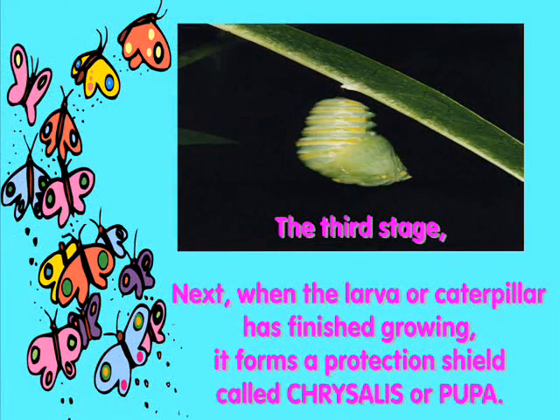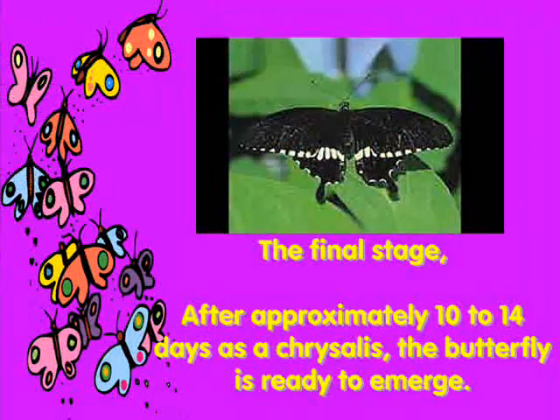The third stage: next, when the larva or caterpillar has finished growing, it forms a protective shield called a chrysalis or pupa. The final stage: after approximately 10 to 14 days as a chrysalis, the butterfly is ready to emerge.